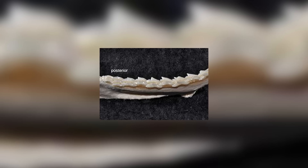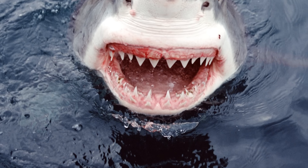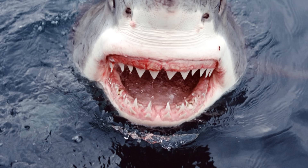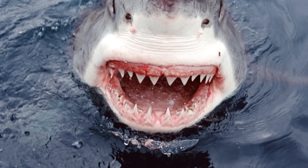Their teeth are well adapted to the varied diet, possessing both sharp frontal teeth and broad, flat molars at the back, for the purposes of crushing hard-shelled prey and grinding up seagrass. This differs from the more fish-eating sharks like the Great White that don't have molars, and possess the same sort of sharp cutting teeth all throughout their mouths.